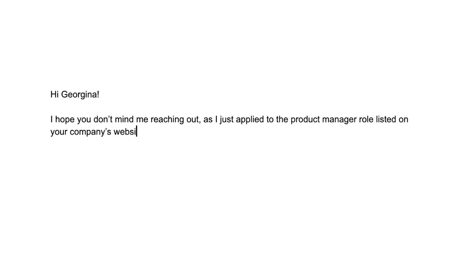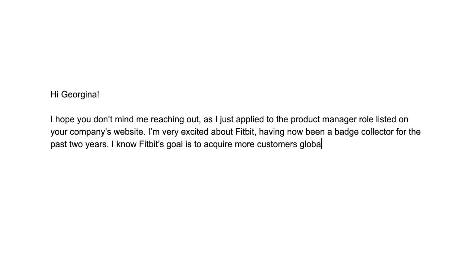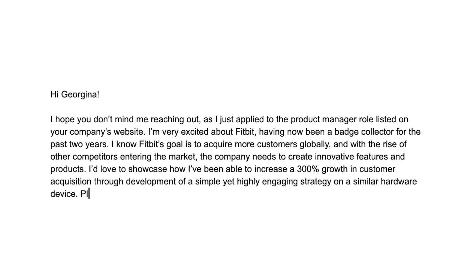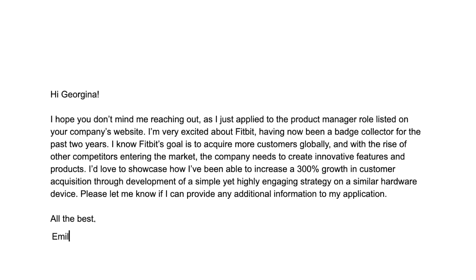Here's an example message: 'Hi Georgina, I hope you don't mind me reaching out. I just applied to the product manager role listed on your company's website. I'm very excited about Fitbit, having been a badge collector for the past two years. I know Fitbit's goal is to acquire more customers globally, and with the rise of competitors entering the market, the company needs to create innovative features and products. I'd love to showcase how I've been able to achieve 300% growth in customer acquisition through development of a simple yet highly engaging strategy on a similar hardware device. Please let me know if I can provide any additional information. All the best, Emily.' In a nutshell, you want to build rapport and demonstrate your positioning — sharing on a substantive level that you understand what the organization does and what their current challenges are.